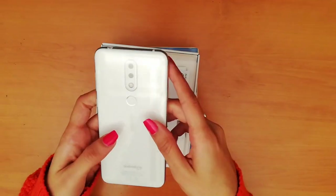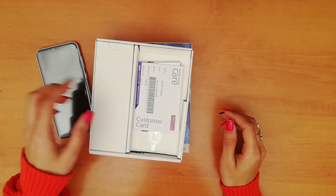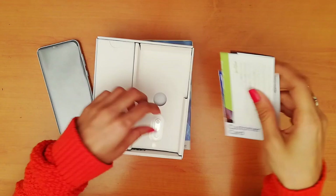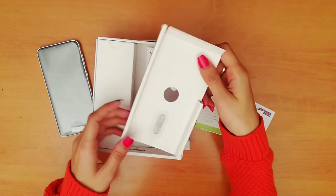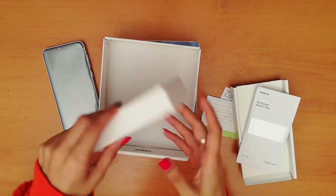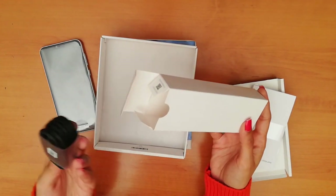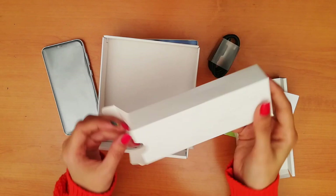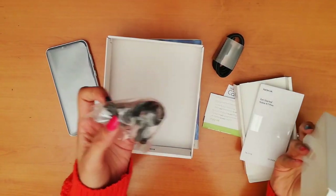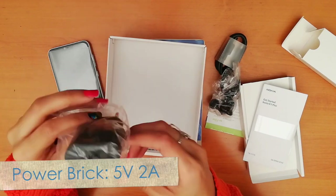We have got this nice white glossy Nokia 6.1 Plus, which we will discuss in a while. First, let's look at the stock accessories in the box: a warranty card, a SIM-ejecting tool, a mini guide, a USB Type-C charging cable, earphones, and a power brick with a 5-volt 2-amp charger rating.